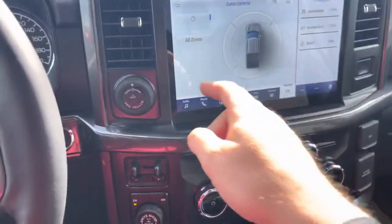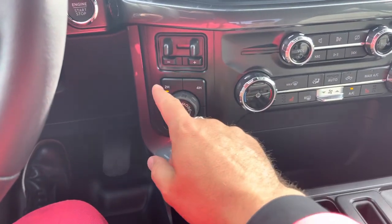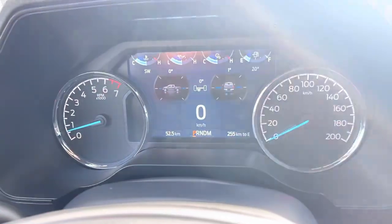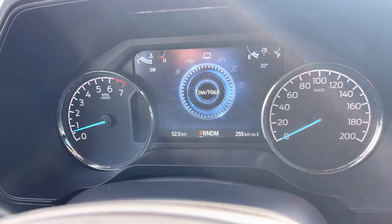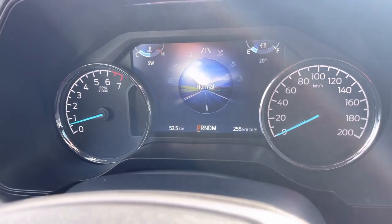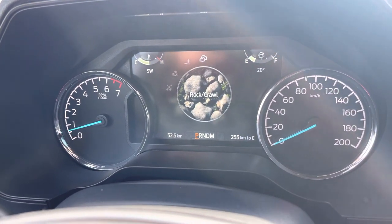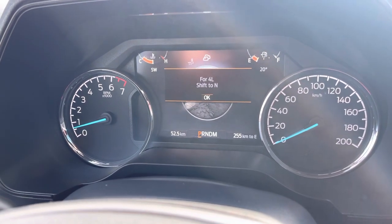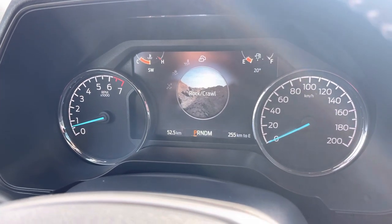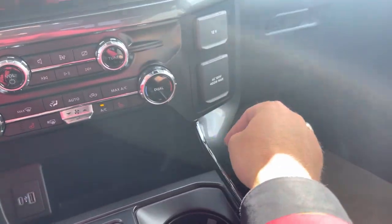As we come to the side of the screen you'll see Pro Trailer Backup Assist — you can actually steer a trailer using this knob while backing up. Trailer brake controller is built right in. Two high, four high, and four low. Locking rear differential. And drive modes — if we turn this dial you'll see we can go from normal to tow/haul to eco to sport, and that changes the parameters of the engine. We can go the other direction to slippery, deep snow and sand, mud and ruts, and rock crawl. Rock crawl is only available if you have the FX4 setup on this truck.